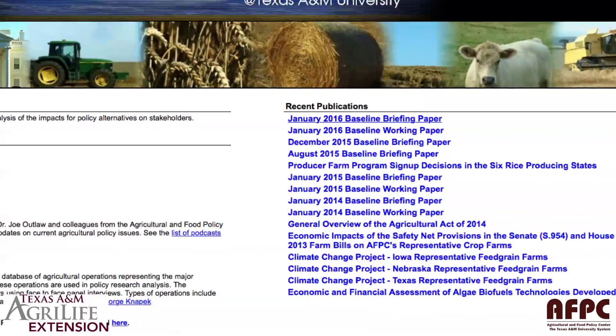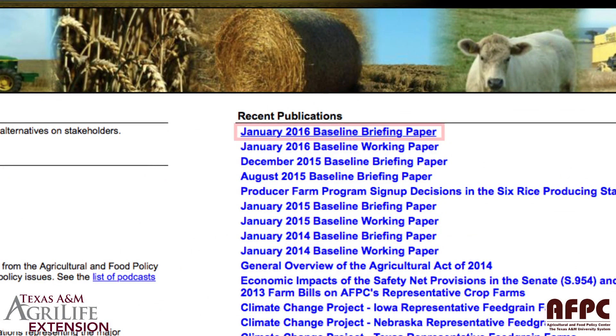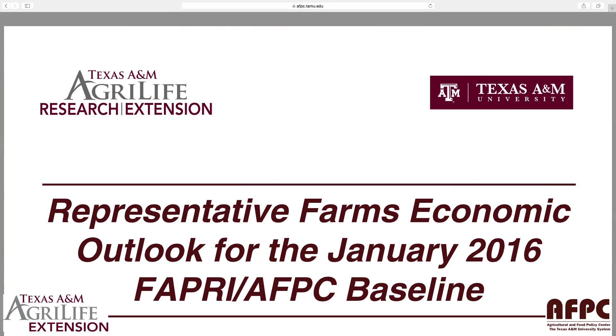Over on the right-hand side, first thing you want to do is click that January 2016 Baseline Briefing Report. This is a short report that has a summary of an outlook for the economic viability of all of our representative farms. The second new publication on that website is the working paper, and if you want more detail about the representative farms and their economic viability, you want to click on that working paper. However, it's a 100-page report that has detail about the economic outlook for each of our representative farms.